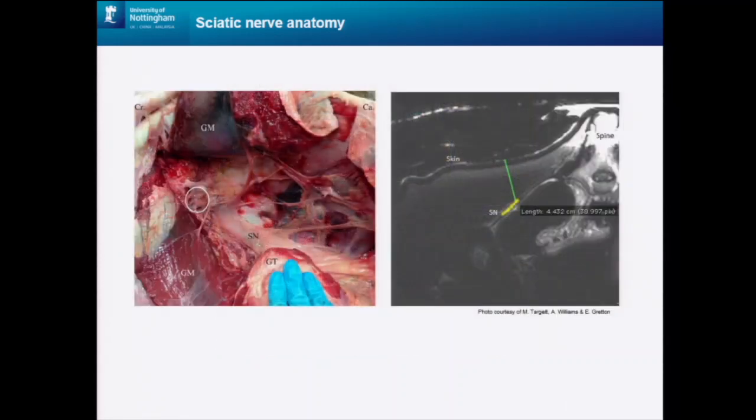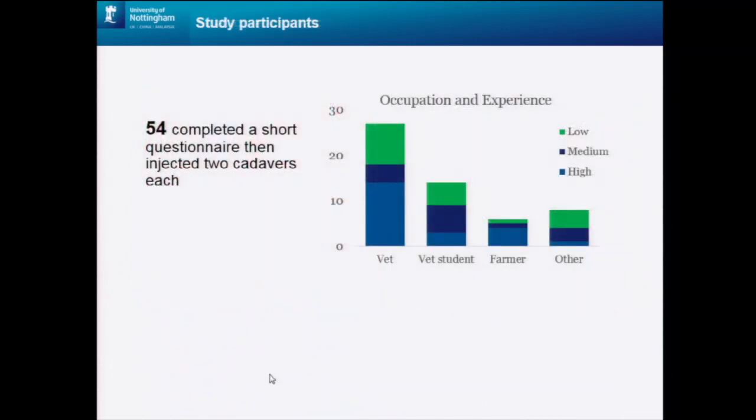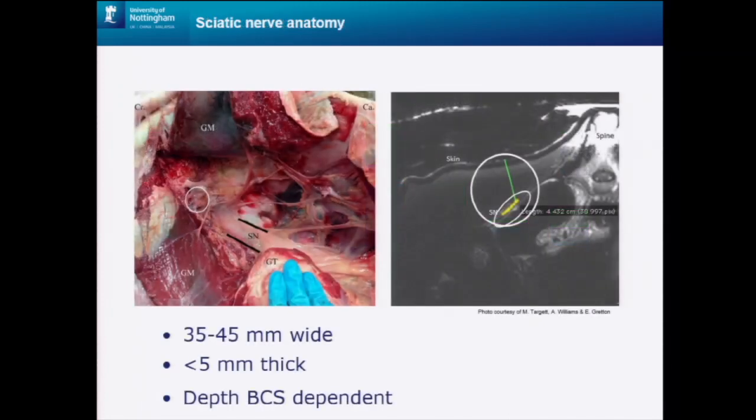On the left we have a picture of the nerve in situ, and on the right we have an MRI showing the sciatic nerve in cross-section, highlighted in yellow. In our cadavers, we found that it was very wide — three and a half to four and a half centimetres — and very flat at less than five millimetres thick. The depth of the sciatic nerve depended on the body condition score of the animal, varying from two to twelve centimetres beneath the skin. I have a real-life model of it here, which you can come and see in closer detail at the end.